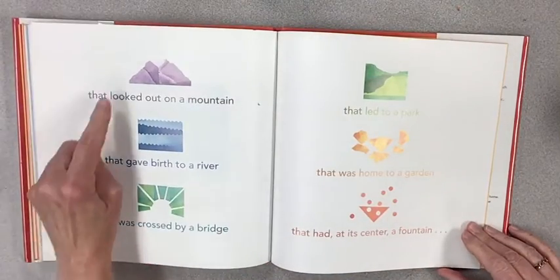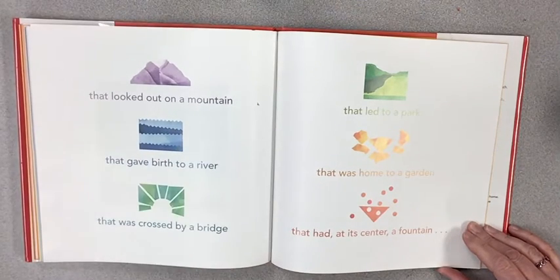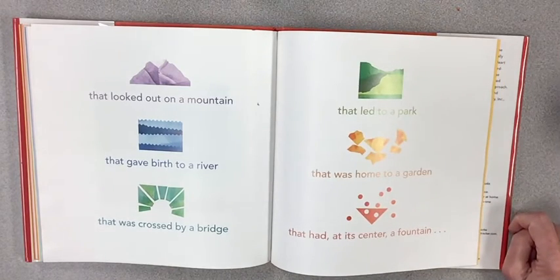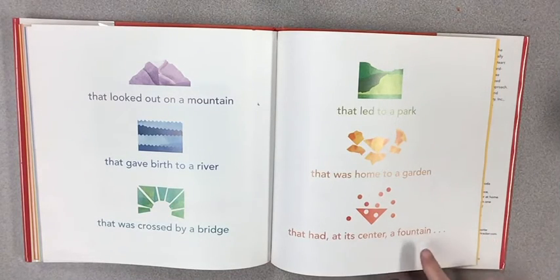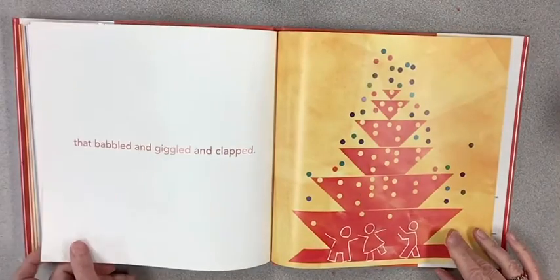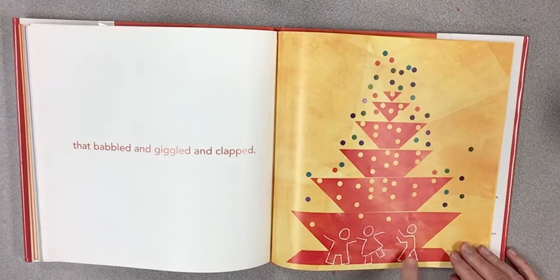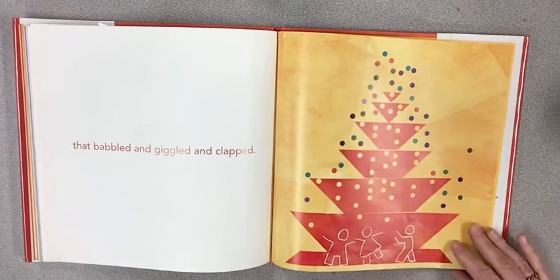It looked out on a mountain that gave birth to a river that was crossed by a bridge that led to a park that was home to a garden that had at its center a fountain that babbled and giggled and clapped. Hooray! Look at the people down there — two lines for the arms, body, and legs.